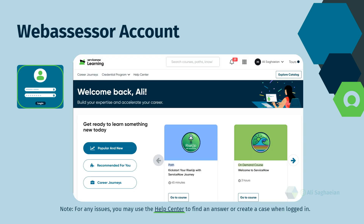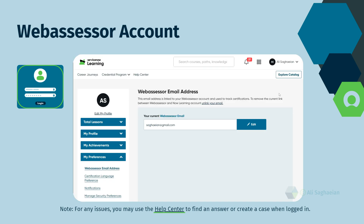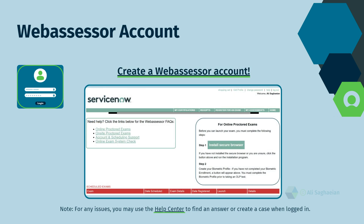Linking your NowLearning account and a Web Assessor account allows you to track your achievements and receive notifications for exams and certification maintenance requirements. You may use your company email address in NowLearning and the partner portal. However, it is recommended to use your personal email address in Web Assessor, since the personal email address can be linked to your NowLearning account.